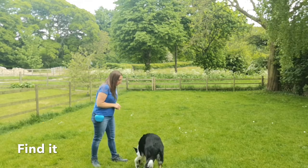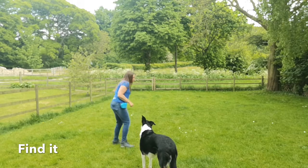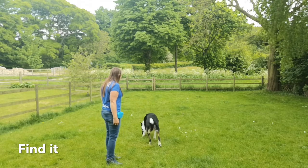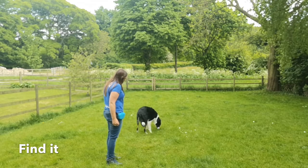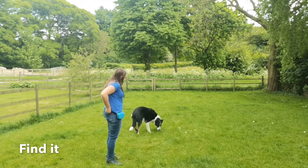To play find-it, start super simple — drop the treat straight in front of your dog and ask them to find it. You can even point to the floor to help them out. To make it harder, ask them to wait, throw the treat out, and then ask them to find it. This also teaches them some patience and impulse control, so they're not rushing straight towards the treat all the time.